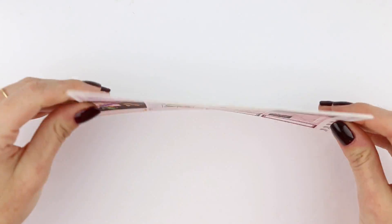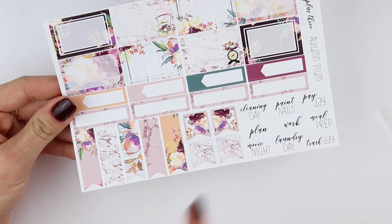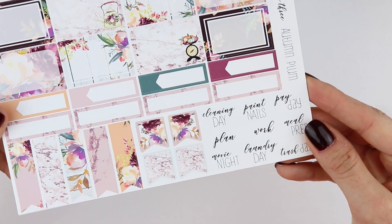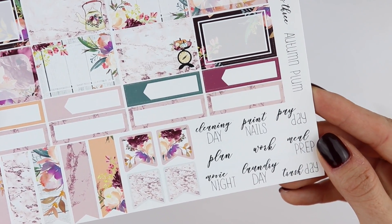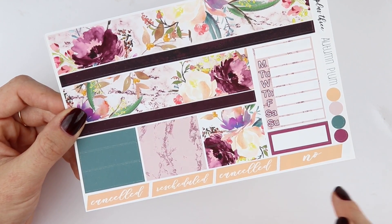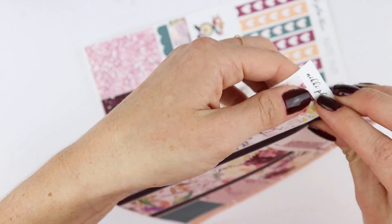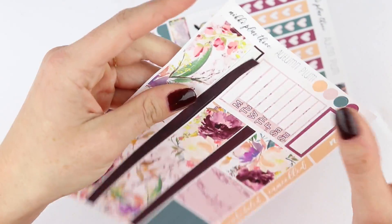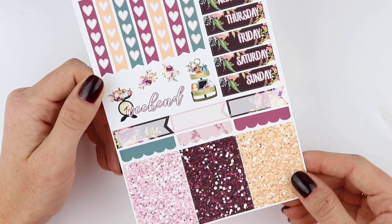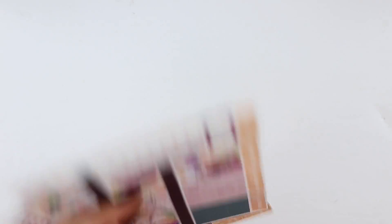This kit is called Autumn Plum. And these are the full boxes and the quarter boxes at the bottom, and then just some arrows here. And then half boxes, some appointment labels, some more quarter boxes, flags, and some longer horizontal flags. And then some more scripts that say cleaning day, paint nails, payday, plan, work, meal prep, movie night, laundry day, trash day — and I like her scripts, they're really cute. And then the bottom washi, some washi strips, canceled, rescheduled, canceled, and no. Sidebar tracker, and another box that is separated so you could pull in a simply gilded five millimeter washi or any other size. And then this was an extra you could add — it has some checklists, date covers, some deco, another weekend banner, some scalloped headers, glitter headers, and appointment flags. And this is premium matte paper as well. So that is my order from Nikki Plus Three.